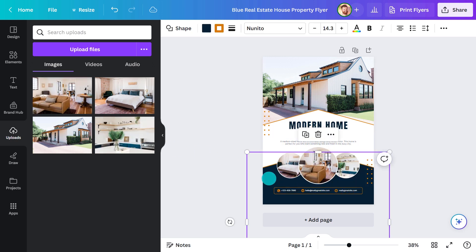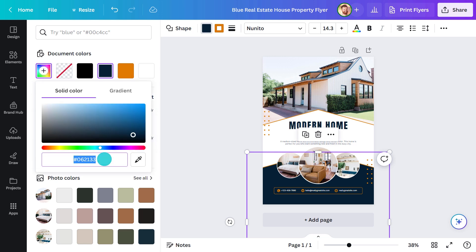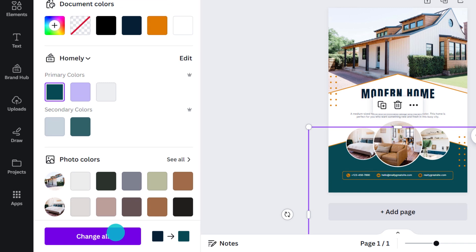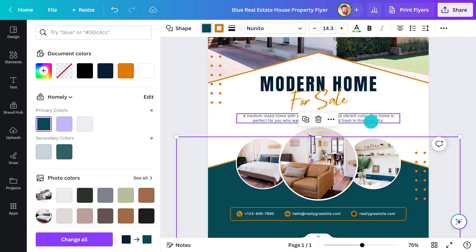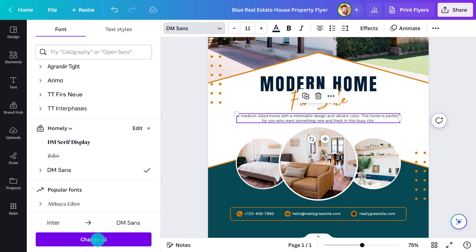To change a color, select an object and hit the colored tile here. Choose from an existing swatch or enter the code. Hit that Change All button and it will replace the color throughout the document — a great time saver. Likewise for the font; maybe you have a brand typeface you prefer to use. Choose it here, change all, and it's done.